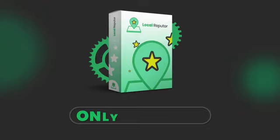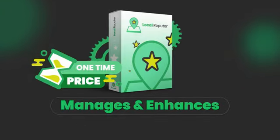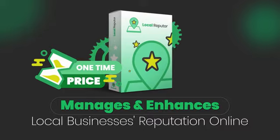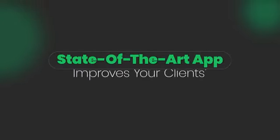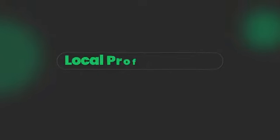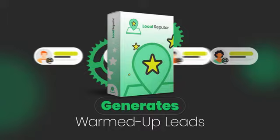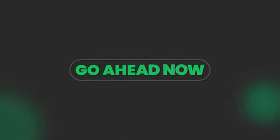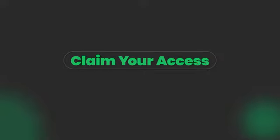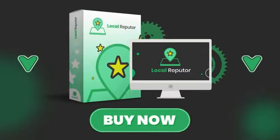Remember, Local Reputer is the only solution for a one-time price that manages and enhances local businesses' reputation online on autopilot for you. This state-of-the-art app improves your clients' local profile ratings automatically, generates warmed-up leads, and guarantees higher conversions and profits. So go ahead now and claim your access before the next price increase. Press the Buy Now button to lock in your access to Local Reputer now.